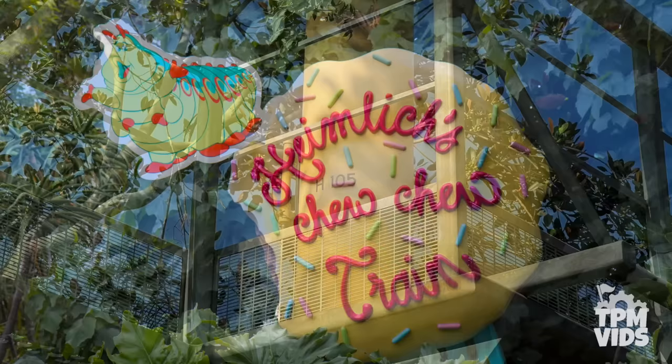Heimlich's Choo-Choo Train became a pretty iconic ride and although he's no longer at DCA, he can still be found in Disney Emoji Blitz.